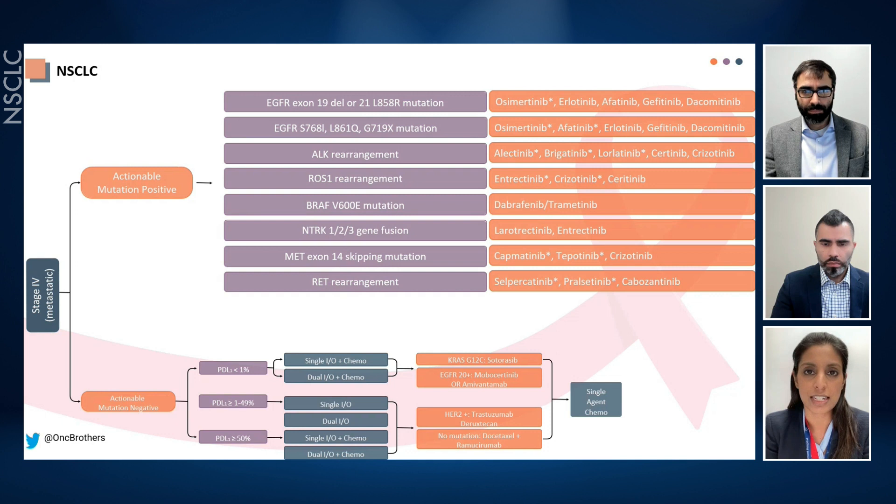In rare oncogene-addicted non-small cell lung cancers, this thought process may not necessarily apply. For example, patients with MET exon-14 skipping non-small cell lung cancer — there are reports demonstrating certain patients may benefit from the addition of IO. For these other rarer subtypes, I would still give chemo-immunotherapy, though there are pros and cons. MET exon-14 skipping is one oncogene-addicted subgroup that can respond to immunotherapy, and therefore I would give it in that circumstance.